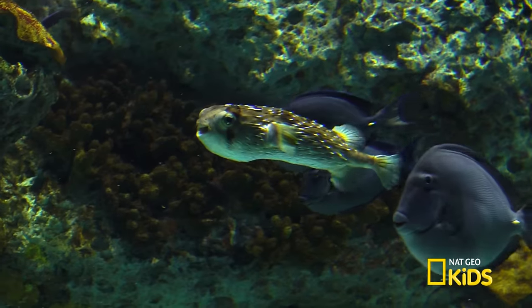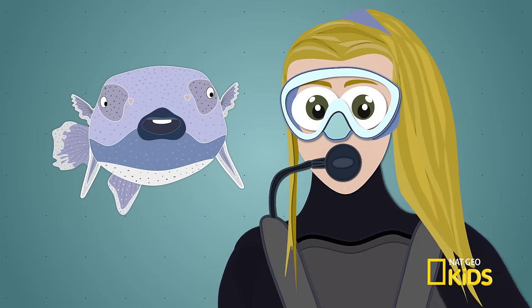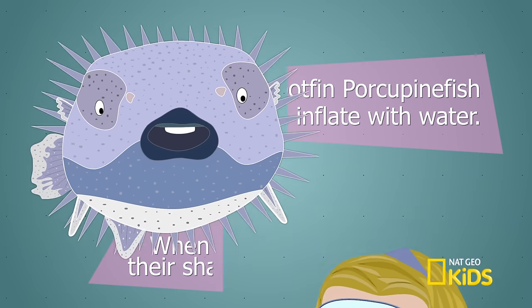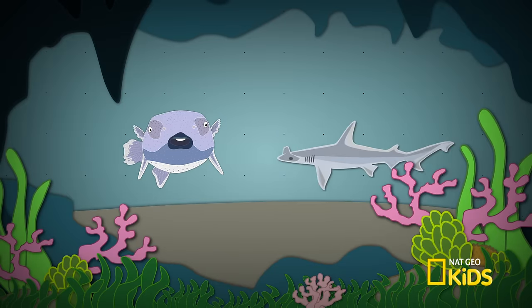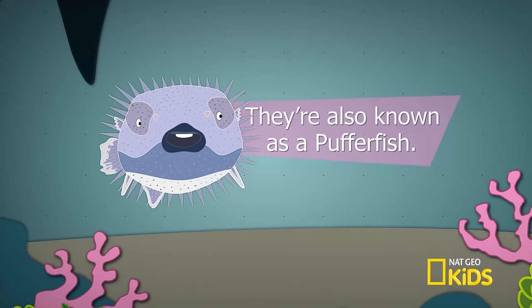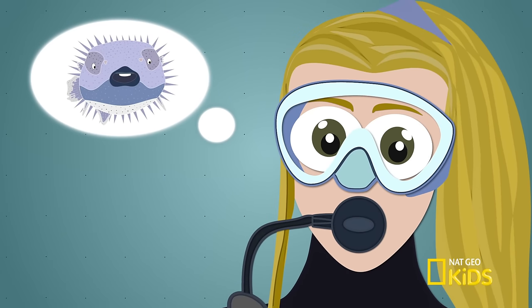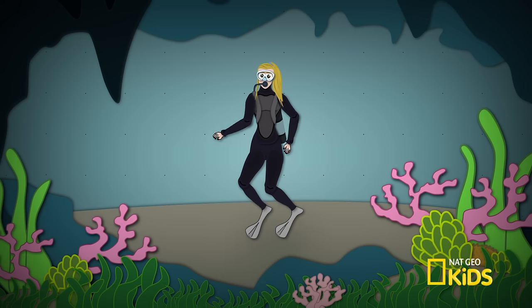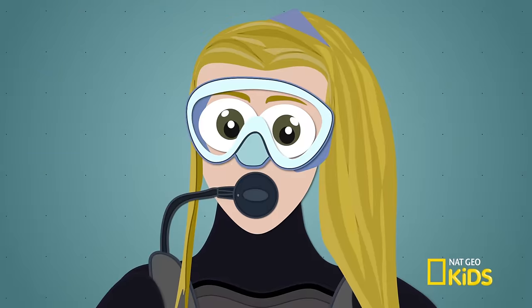Thanks Jackie for all the fun fish facts. Today we had so much fun — what did we see? The spot fin porcupine fish. We learned that when he blows up, he has spikes that stick out — that means he's in defense mode. So a porcupine fish that gets puffed up is just trying to protect itself. We may not have puffer powers, but we can protect ourselves underwater by wearing a scuba suit, oxygen tank, flippers, and a mask. Remember, safety first.